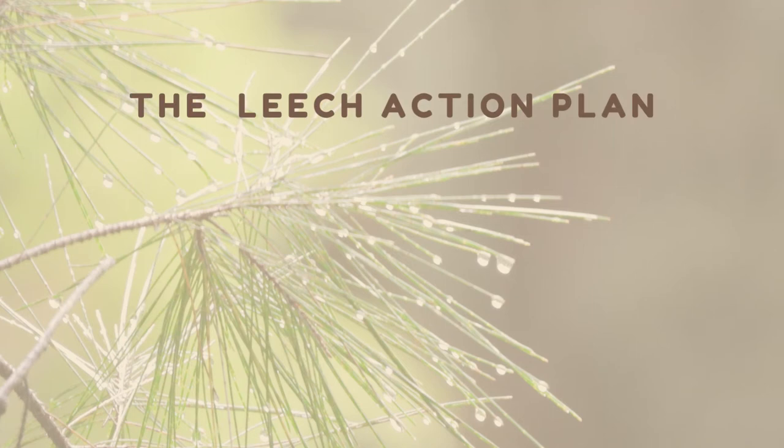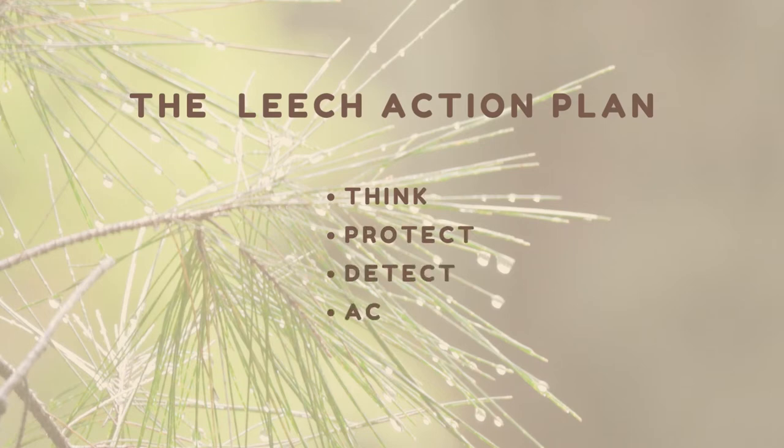For leech protection, I've come up with the following leech action plan: Think, Protect, Detect, Act, and Care.